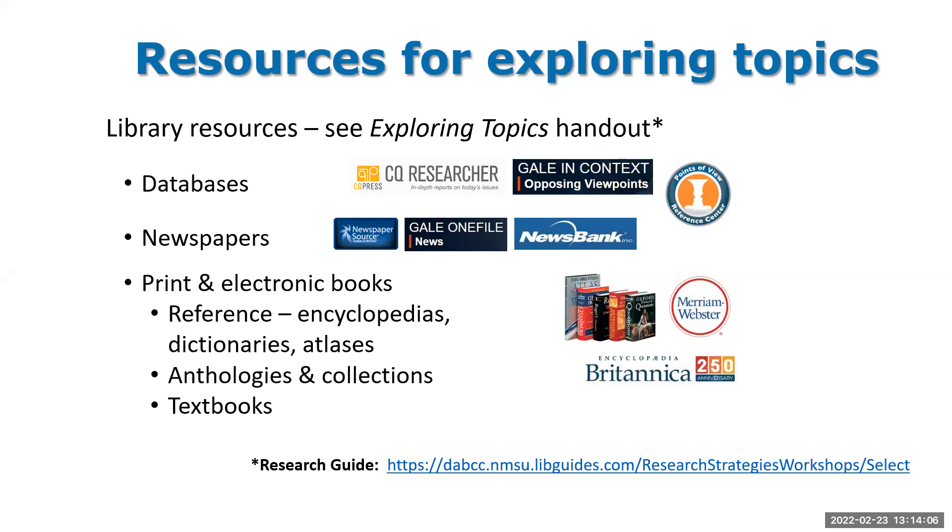Another good source for exploring topics is newspapers, because the most timely and current, trending things are usually found in newspaper articles. We have three newspaper databases: Newspaper Source from EBSCO, GALE OneFile News, and NewsBank, which we get through the New Mexico State Library and focuses mainly on New Mexico news — including the Albuquerque Journal, the Santa Fe paper, and the Las Cruces Sun News. It's the individual text of articles rather than a full PDF reproduction with pictures and ads.